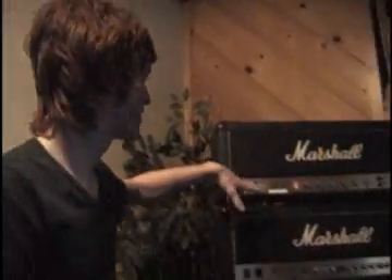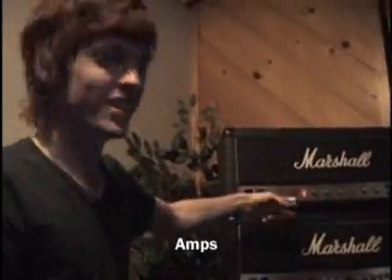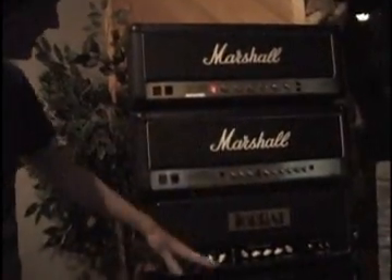Okay, this is our amp world. We have a JCM 800, 900, we have the Top Hat, we have the Framus.